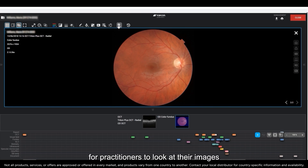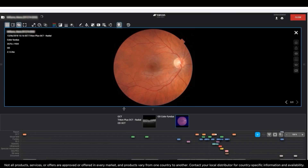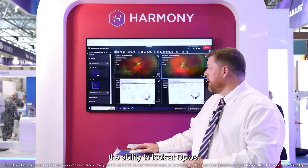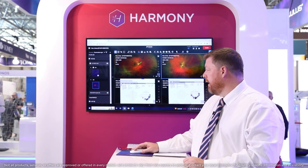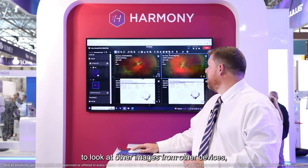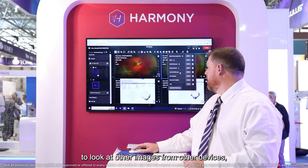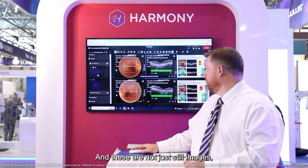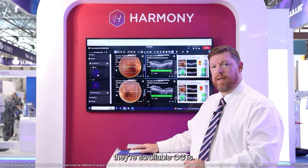Harmony allows the ability for a practitioner to look at their images wherever they are and from all their devices. What you can see in the screen next to me is the ability to look at Optos and a Zeiss image in TopCon software. You've also got the ability to look at other images from other devices, but also TopCon devices. Here you've got TopCon OCTs, and these are not just still images — they're scrollable OCTs.